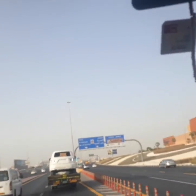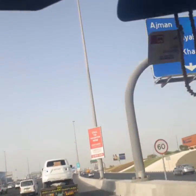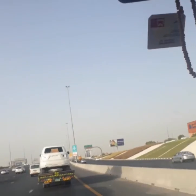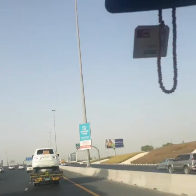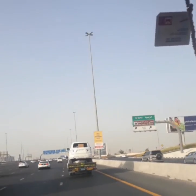We are going to cross the road and go to the exit bridge.